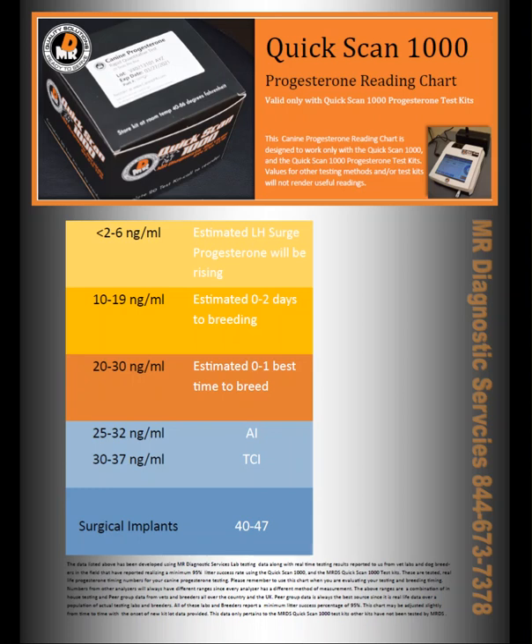And the answer is absolutely yes. The reason I can say that so confidently is that unlike most other analyzers, distributors, or other places where you could buy a canine progesterone testing machine, we gather data from multiple areas. The first one is we do testing in our lab here in Kenosha, and we test each kit out to make sure that the results we're getting are acceptable.